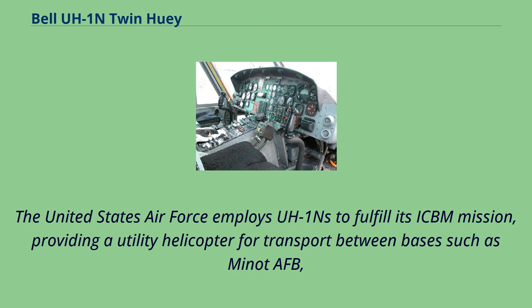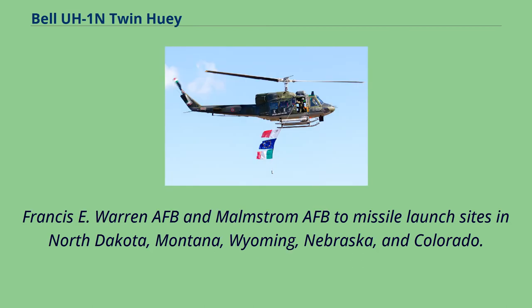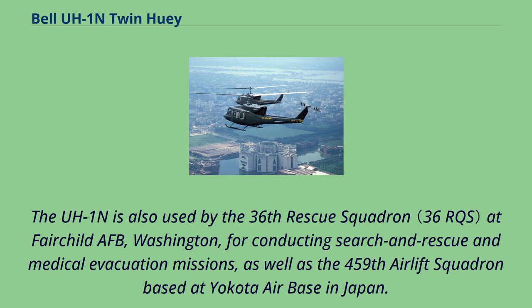The United States Air Force employs UH-1Ns to fulfill its ICBM mission, providing utility helicopter transport between bases such as Minot AFB, Francis E. Warren AFB, and Malmstrom AFB to missile launch sites in North Dakota, Montana, Wyoming, Nebraska, and Colorado. The UH-1N is also used by the 36th Rescue Squadron at Fairchild AFB, Washington, for search and rescue and medical evacuation missions, as well as the 459th Airlift Squadron based at Yokota Air Base in Japan.